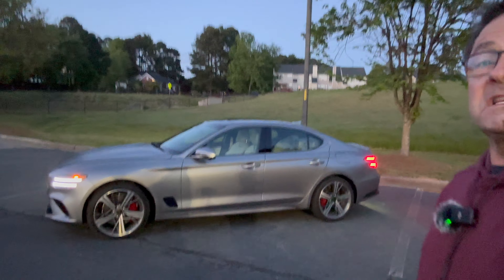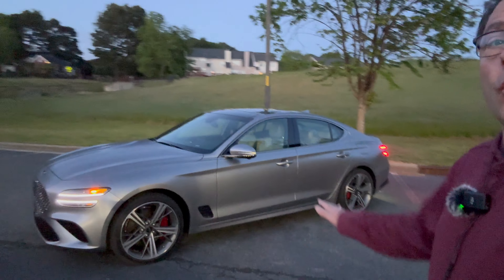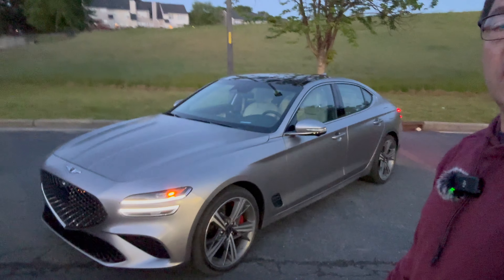Hey everybody, Jeff Teague here. What's this look like in low light? It's the Genesis G70 2024 in bond silver.